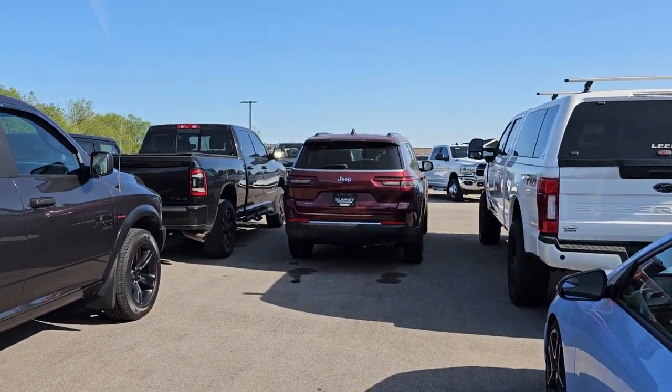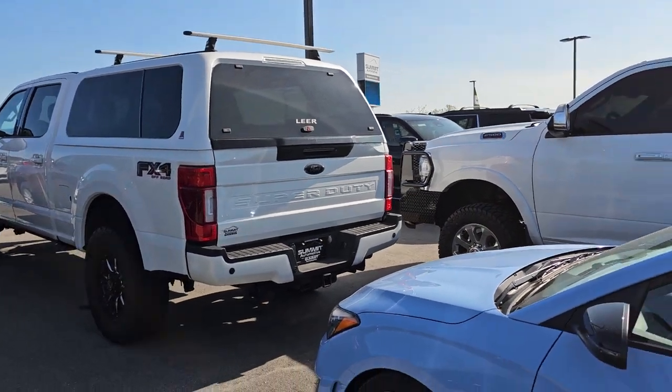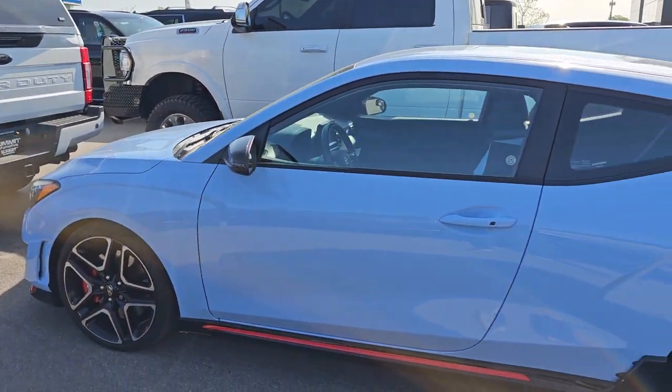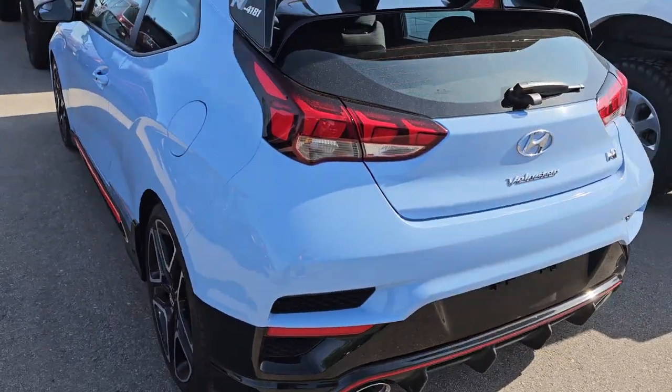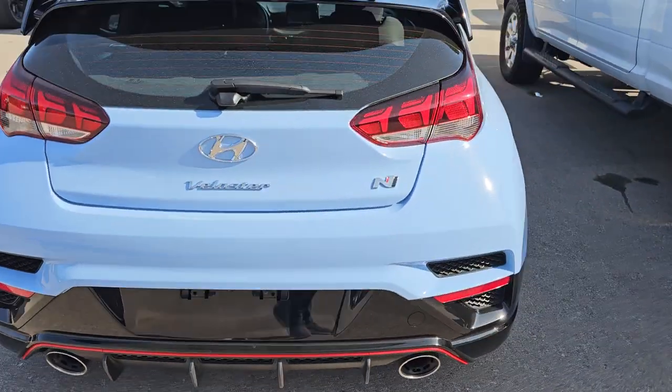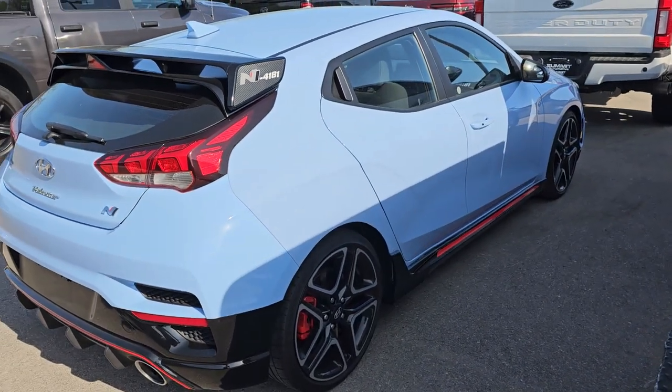There's a new Grand Cherokee Laredo — service has that in for blind spot sensors. And this is a Hyundai Veloster. I have no idea what's going on with this. I think it's a trade-in. I have no information on it — it's not on the website, there's no keys, no information.